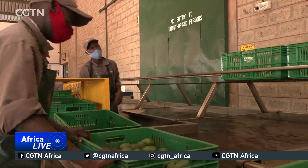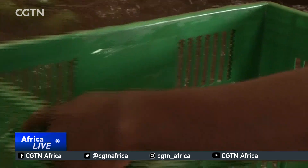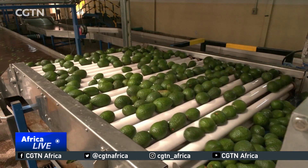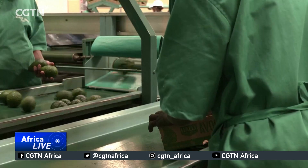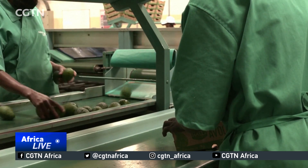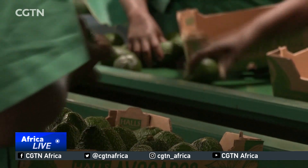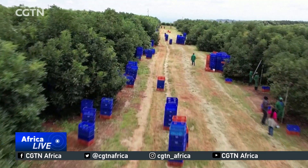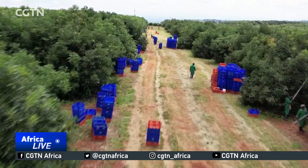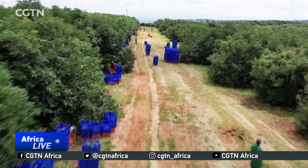On paper, China's growing food needs present a huge opportunity for Africa to leverage agricultural exports to raise foreign exchange. But some countries are struggling to take advantage of those opportunities, such as Kenya. Despite being one of the largest producers of avocados in Africa, it only exported $154 million worth of goods last year, mainly to Europe.